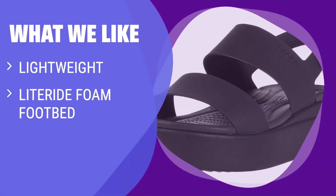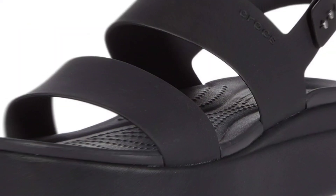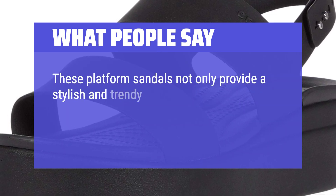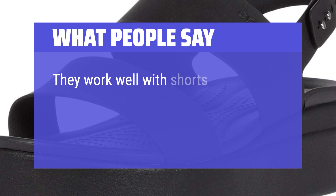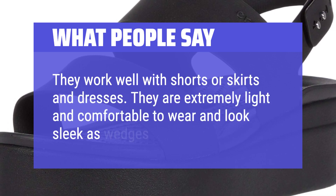What We Like: If you're looking for lightweight and water-resistant wedge sandals with superior comfort, the Crocs Women's Brooklyn Low Wedges in Black is the perfect choice. Whether you're walking, showering, going to graduation or prom, or celebrating Valentine's Day, these sandals will provide the ultimate comfort and support. What People Say: These platform sandals provide a stylish and trendy look and deliver unmatched comfort. They work well with shorts, skirts, and dresses. They are extremely light and comfortable to wear and look sleek as wedges.